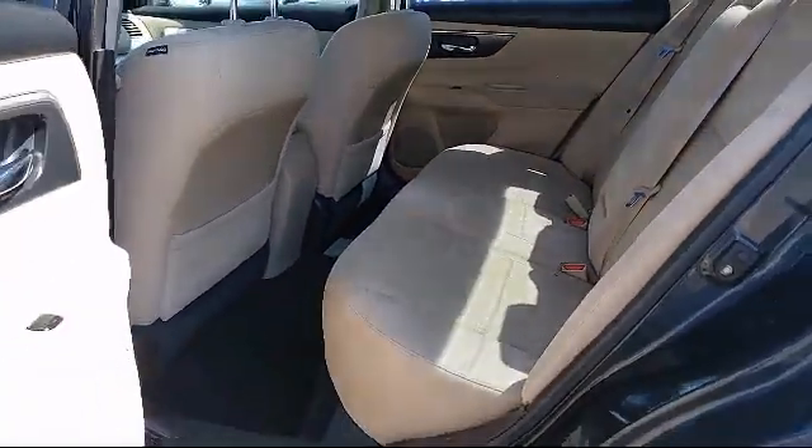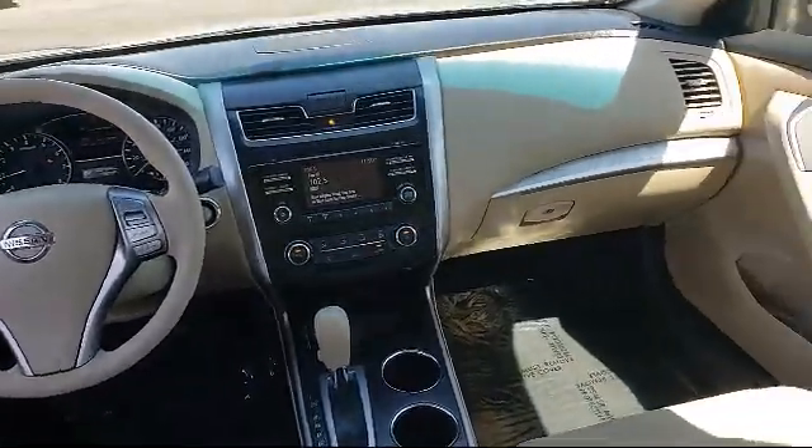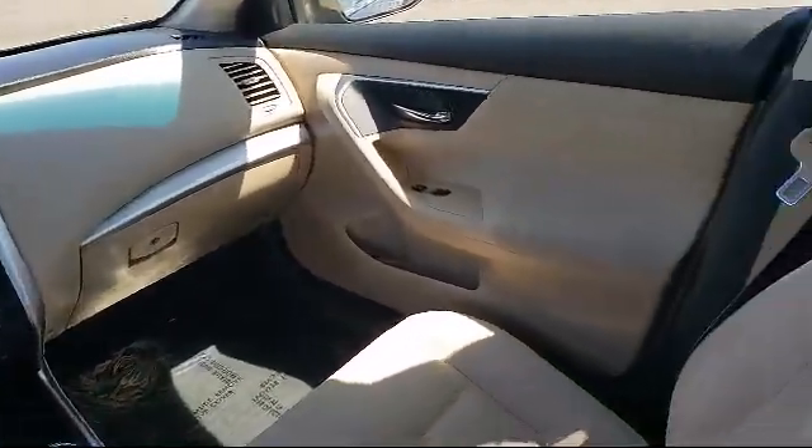One LCD monitor in the front, remote keyless entry with integrated key transmitter, cruise control, under seat ducts, and much more.